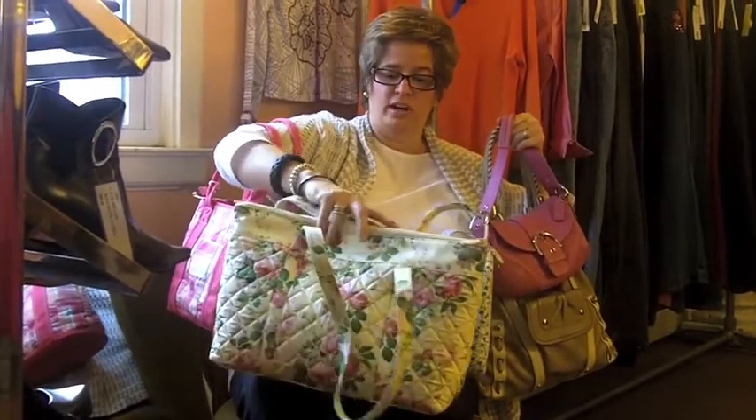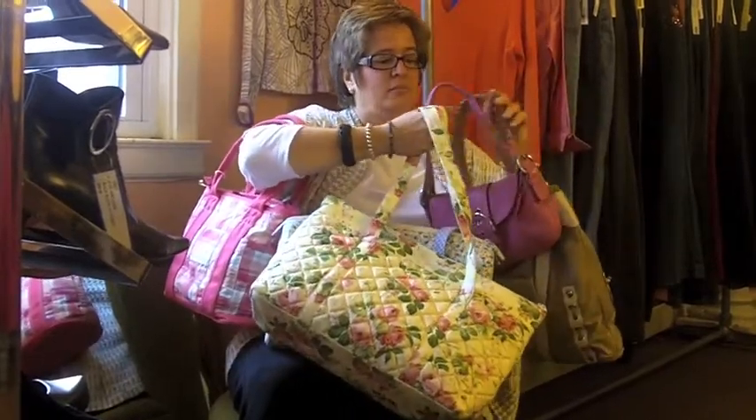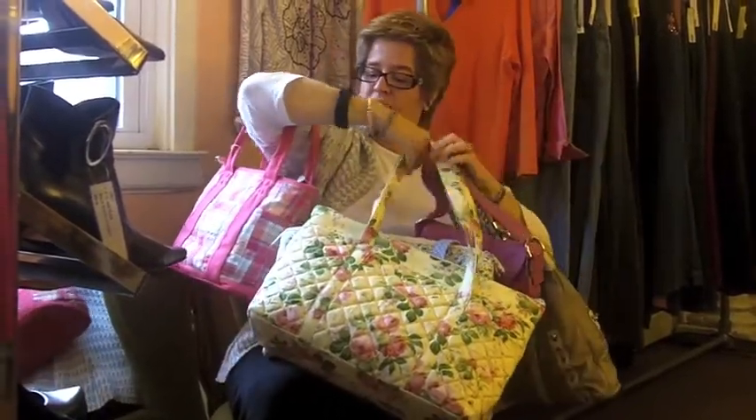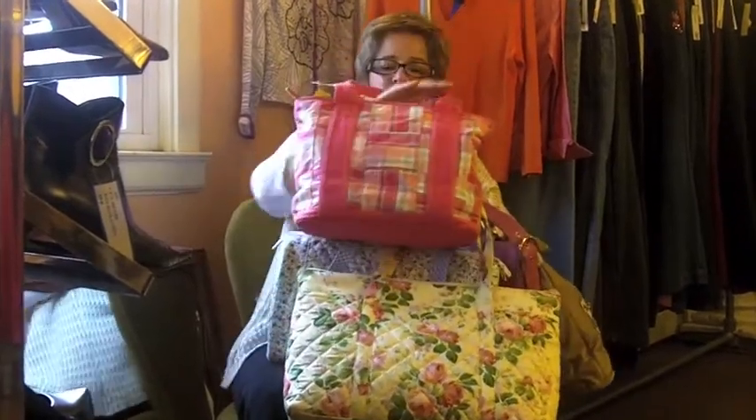We've got these floral cotton duffel bags, great for travel. I have a Coach pink purse, the Mikowski. I just love this madras — this is one of my favorites, this little madras tote bag.